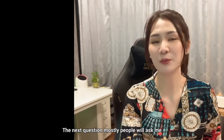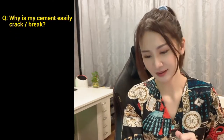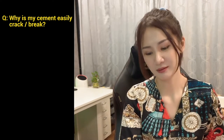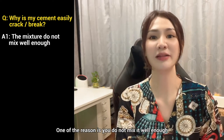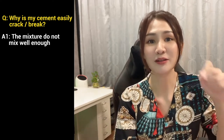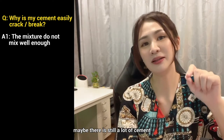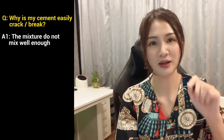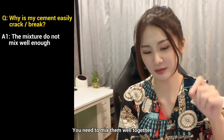The next question most people ask is: why does my cement easily break? I believe there are a lot of root causes for this. One of the main reasons is because you do not mix the mixture well enough. Sometimes you only stir the middle but forget the edges — at the edge of your mixing bowl there may still be a lot of unmixed cement. You have to mix the center and the edges of the mixing bowl well together.